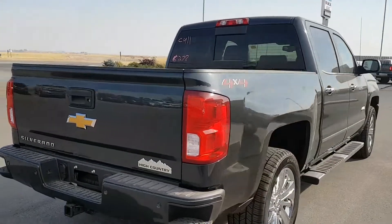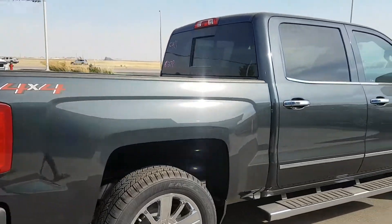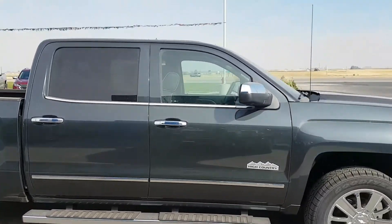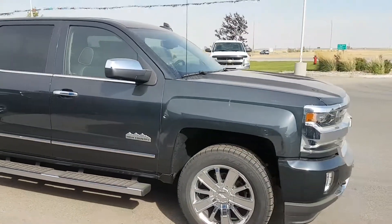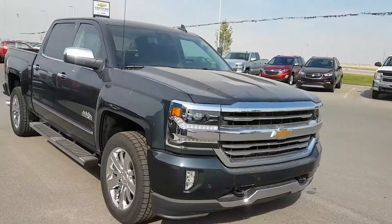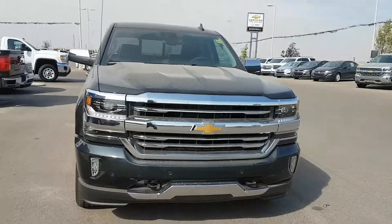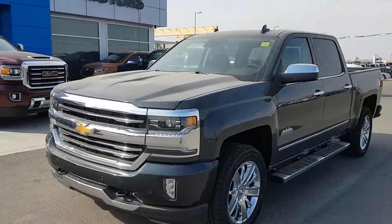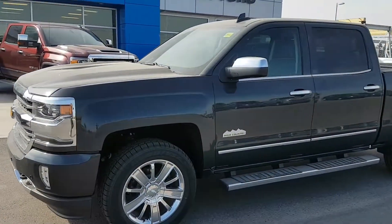It has 20-inch chrome wheels, running boards, chrome door handles and mirrors. Powered by a 6.2 litre 8-cylinder engine and an 8-speed automatic transmission. This unit has an average fuel economy of 14.1 litres per 100k and it's listed for $70,270.